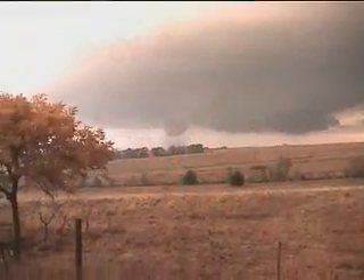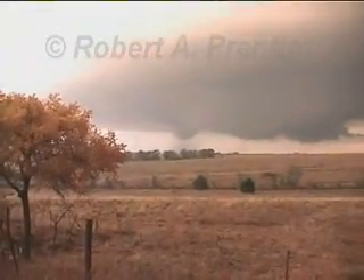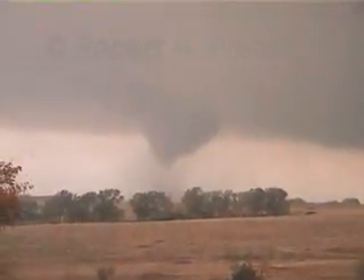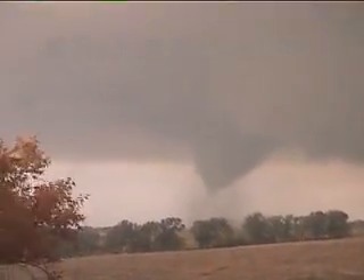Large tornado. The condensation funnel doesn't go all the way down to the ground, though. Strong inflow — it's starting to get more strong now. Very strong.